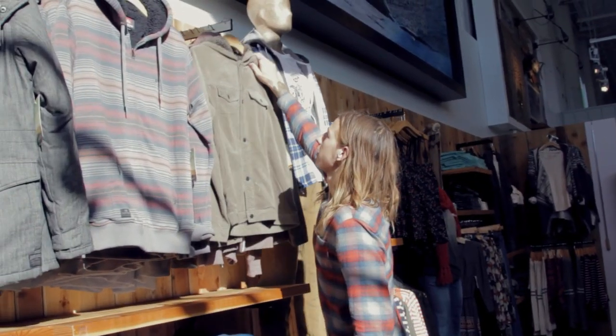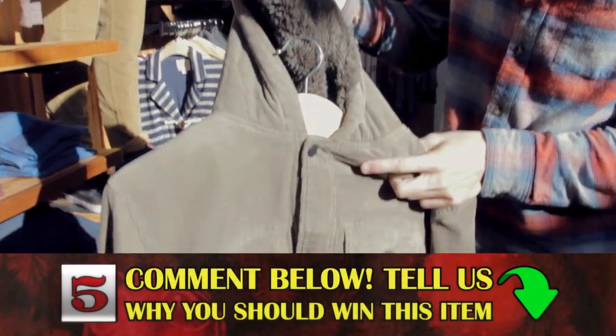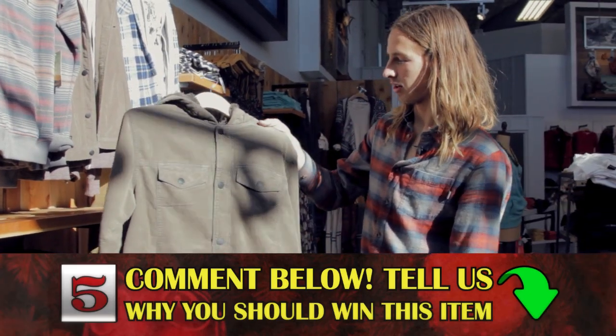Alright, this jacket — it's like a corduroy gray jacket. It's got a hood. It's got fur on the inside. It's a cool looking jacket. I'd wear it for sure.